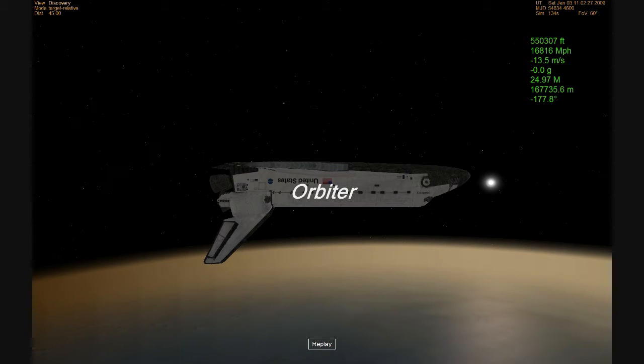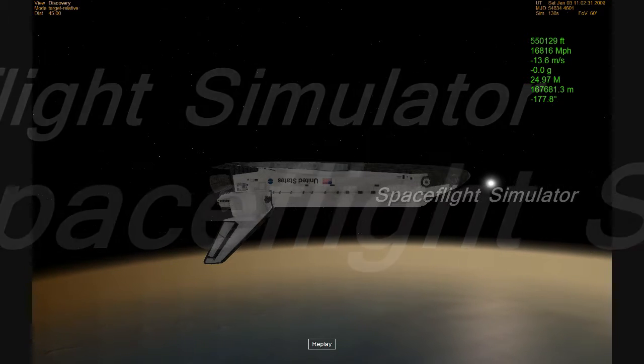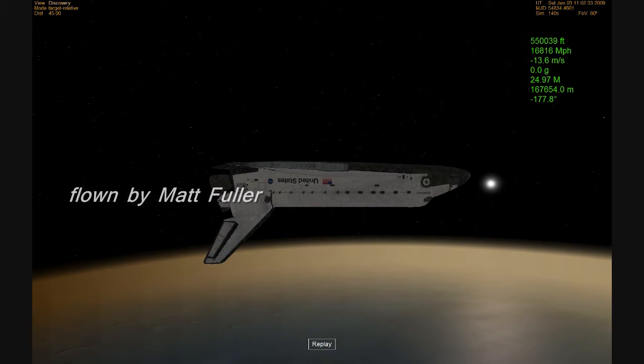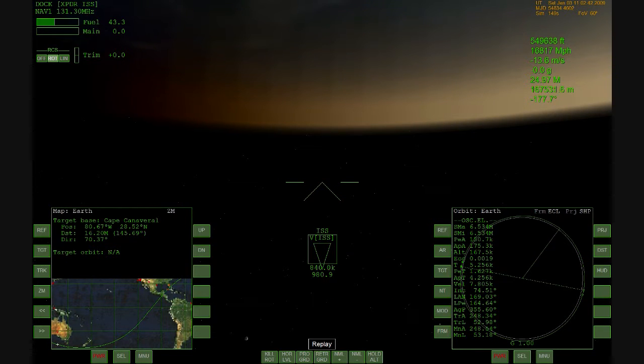Aboard Space Shuttle Discovery, the crew is setting up for the second and final opportunity available today for landing to the Kennedy Space Center. The ground track is a little bit more westerly, the cross range a little more, a little shallower than the first.